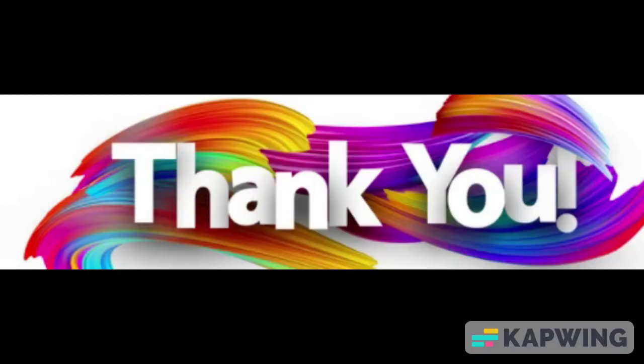Thank you for watching. Please remember to like and subscribe. And remember, I'll see you next time.